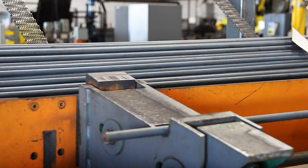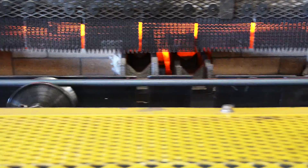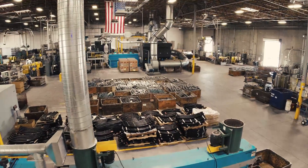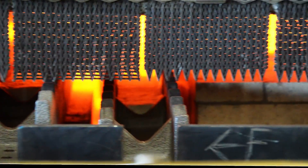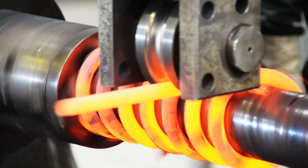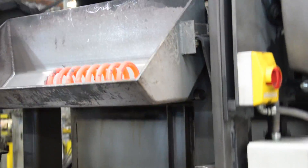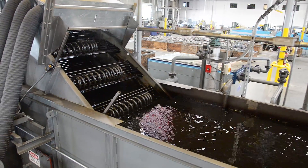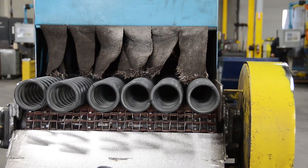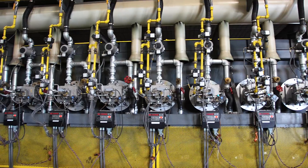Our spring material will move through our walking beam furnace in a consistent and automated manner. Our hot wound coiling process can be used for a variety of applications. We use four steps to manufacture our hot wound coil springs: first, we heat the bar up to seventeen hundred and fifty degrees Fahrenheit; next, we coil the heated bar around a fixed mandrel; then we quench the spring in quenching oil; and finally the spring will be placed in a tempering furnace.